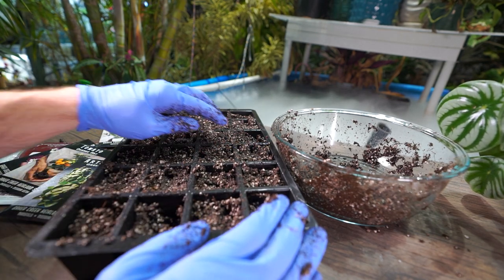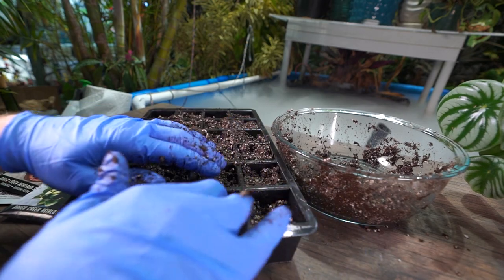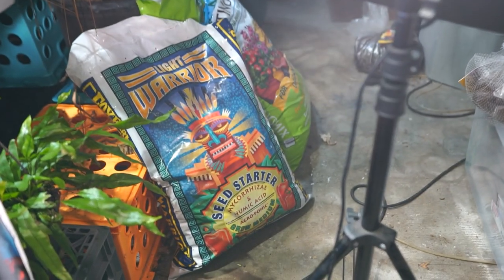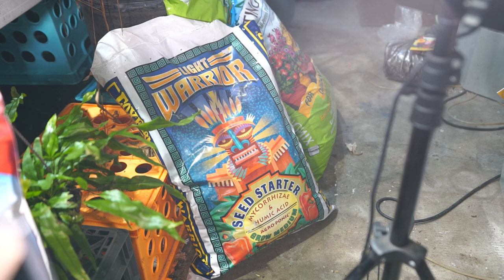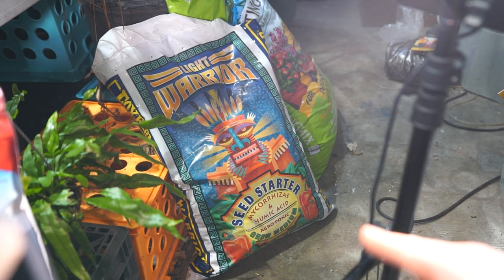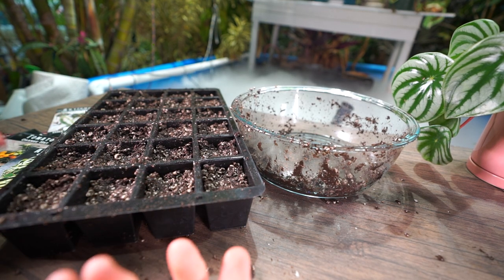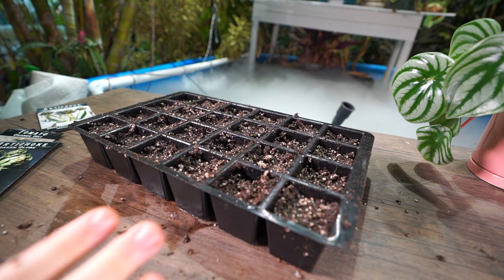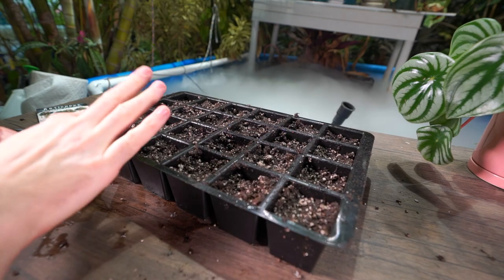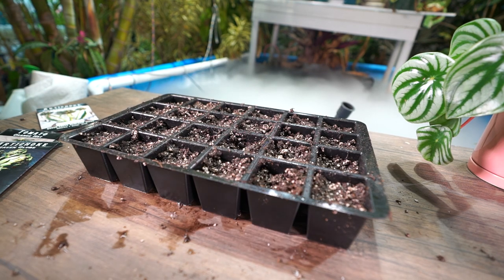I'm using a different seed starting mix than normal — it seems quite nice. I had to drive around to find seed starting mix; it was sold out at most nurseries and big box stores. Usually I'm not too picky — I prefer something that holds moisture, is light and breathable, and not overfull of organics so things don't damp off. The Fox Farm Light Warrior seed starter is what I found. It has mycorrhizae, humic acid in it — it better be good because it was expensive.